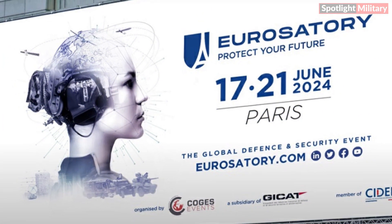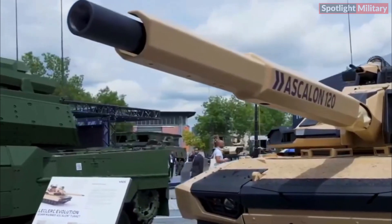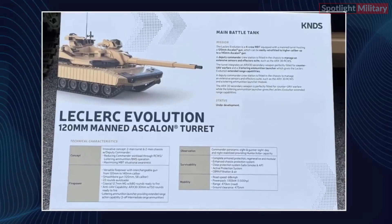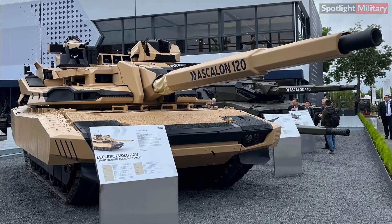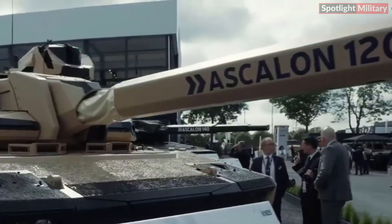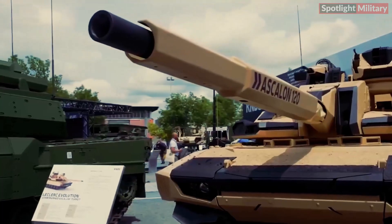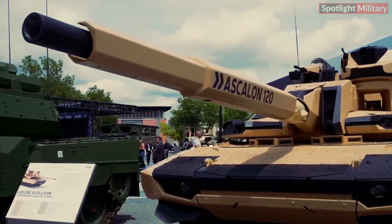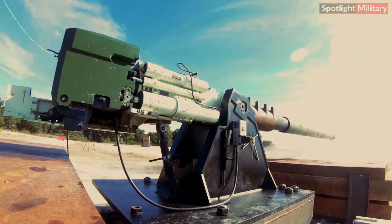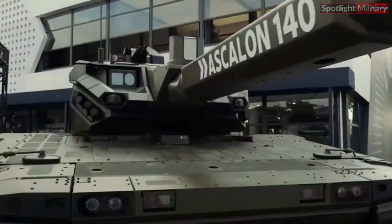At Eurosatory 2024, the Global Defense and Security Exhibition, KNDS is showcasing its latest advancement in armored warfare technology: the Leclerc Evolution Main Battle Tank (MBT). Currently under development, this high-tech tank represents a significant milestone in modern armored vehicle capabilities. Designed to enhance the effectiveness and survivability of ground forces, the Leclerc Evolution features a manned turret equipped with a 120mm Ascalon cannon, which can be upgraded to a 140mm variant. The main armament is supported by an innovative autoloader capable of holding 22 rounds, streamlining operations and reducing the crew's workload.